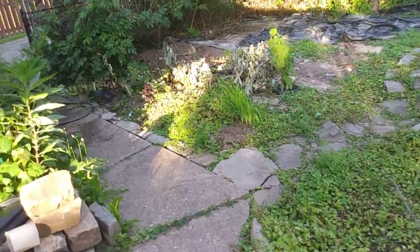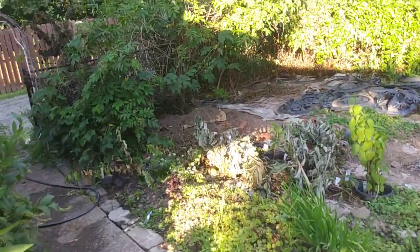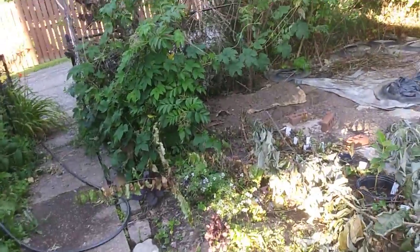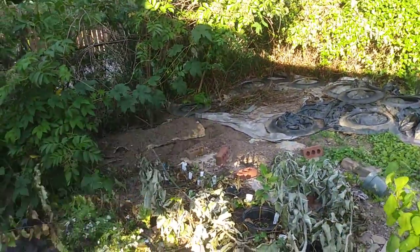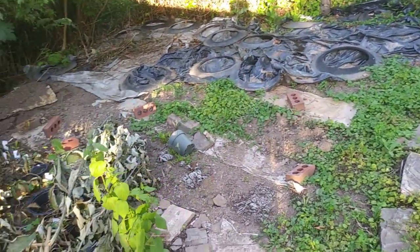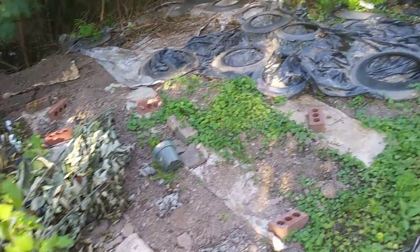Please don't mind the dead trees that I pulled out of my elderberry. I did some trimming in the elderberry patch and added an earthworks feature for water diversion into the elderberry patch just this week.